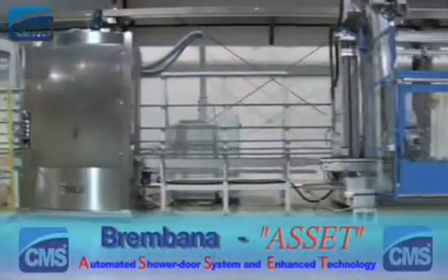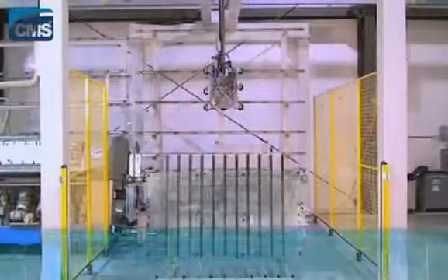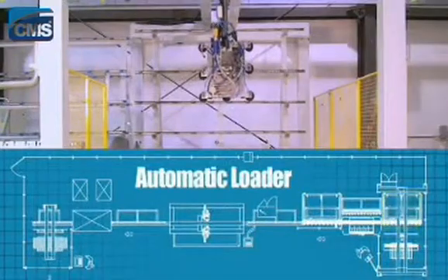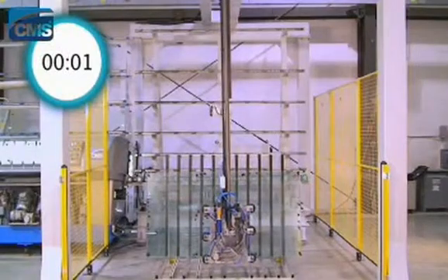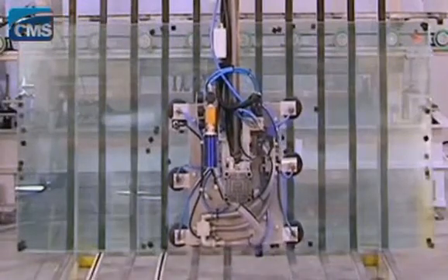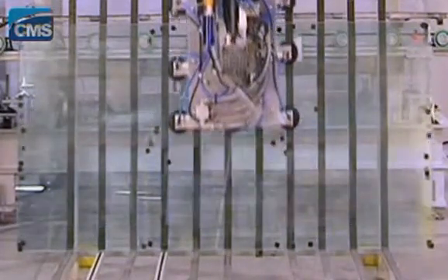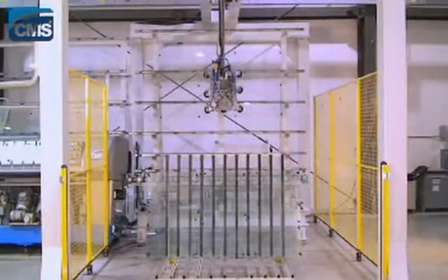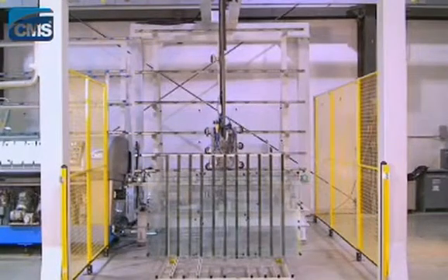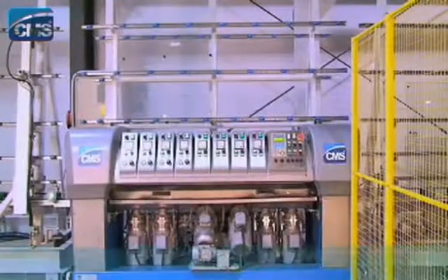An automated shower door system with enhanced technology — a fully automated shower door production line. Clean-cut glass pieces are loaded automatically onto the system and then transferred to a straight-line polishing machine for high-quality edge work.